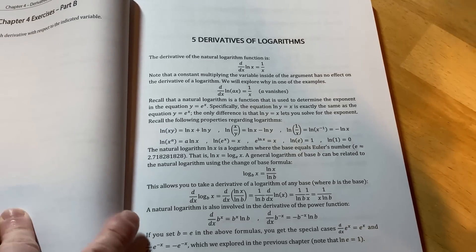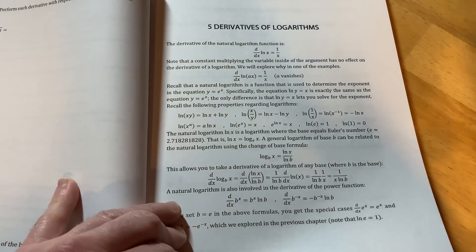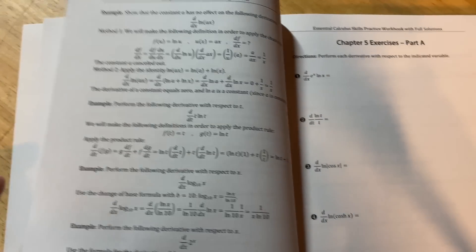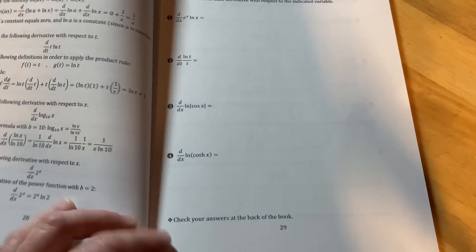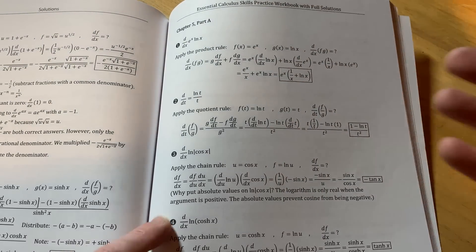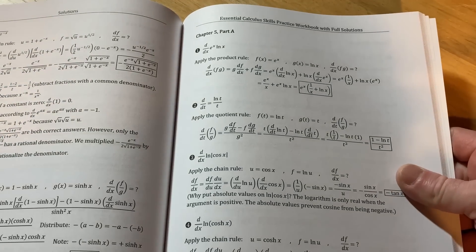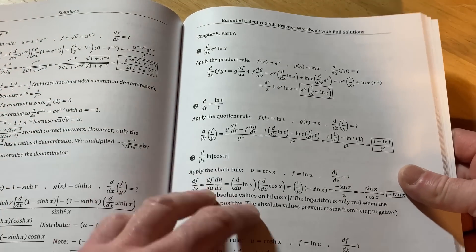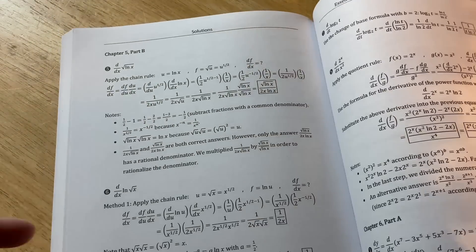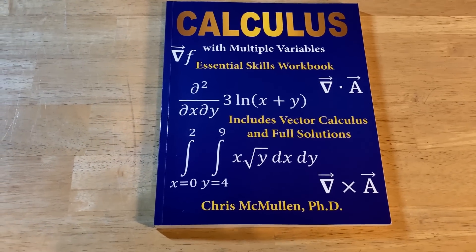The layout lets you get through the explanation quickly and start doing problems right away. For example, the section on derivatives of logs has about two pages of definitions, formulas, and examples, then immediately moves to exercises. The solutions in the back are full detailed solutions — not just answers — showing extra steps that other books don't take the time to show, reminiscent of math videos. I think this is Chris's best book, though not his most popular, and it's incredibly valuable to anyone who wants to learn calculus.